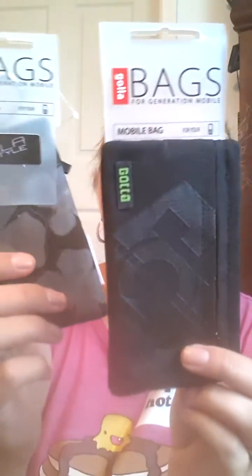The next thing is this Gola bag and that's real pretty. Actually, there's two of them. So now there's one for me and one for my hubby.